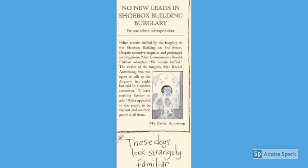No new leads in the shoebox building burglary. Police remained baffled by the burglary in the shoebox building on 3rd Street. Despite extensive inquiries and prolonged investigations, Police Commissioner Ronald Flatfoot admitted, 'We remained baffled.' The victim of the burglary, Mrs. Rachel Armstrong, was too upset to talk to the inquiry last night but said in a written statement, 'I have nothing further to add.' Police appealed to the public to be vigilant and on their guard at all times.